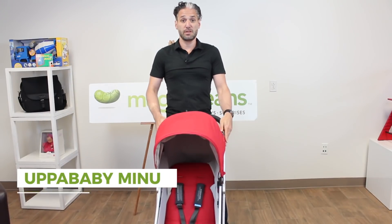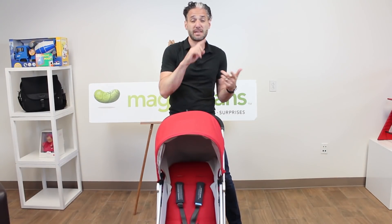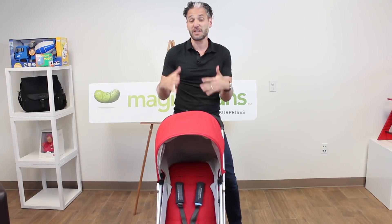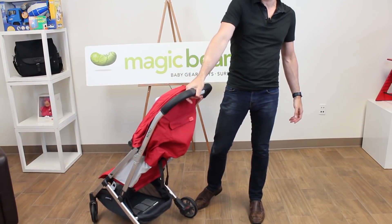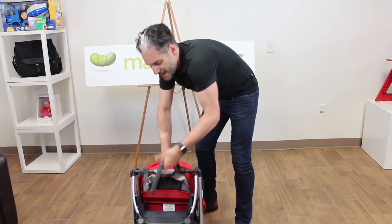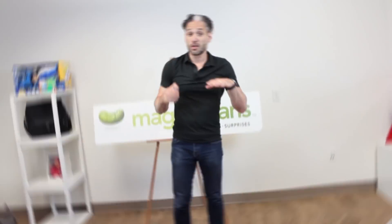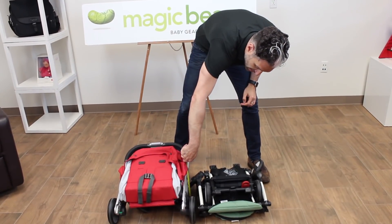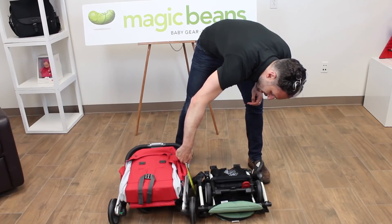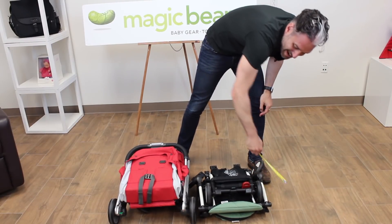Next up, the UPPAbaby Minu stroller, new for 2018. It's UPPAbaby's version of this tri-fold mini stroller. It doesn't fit in all overhead compartments of an airplane, but in many American, Delta, and JetBlue airlines it does fit. To fold it down, you just push in this little lever that goes back and forth and squeeze, and then it goes right down, and you throw it right over your shoulder. Let's compare this to a Baby Zen Yoyo — we do have a full comparison video. As you can see, the Minu does fold up a lot taller, about 12 inches versus the Yoyo which is only about 10 inches tall.